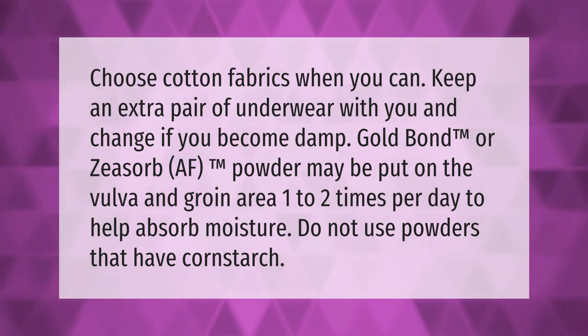Gold Bond or Zsorb AF powder may be put on the vulva and groin area one to two times per day to help absorb moisture. Do not use powders that have cornstarch.